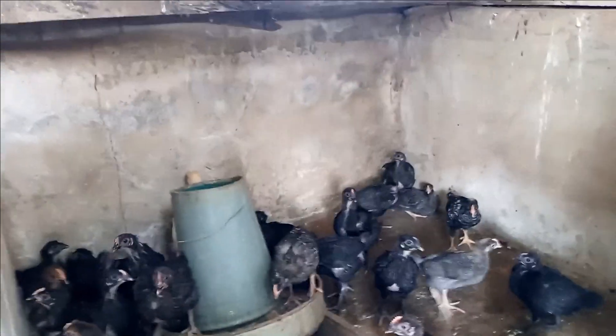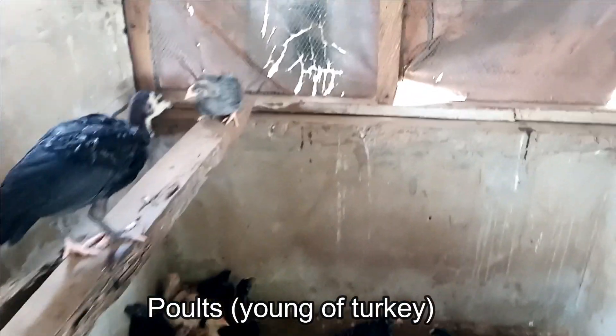Right here we have noiler chickens — they are hybrid products of broilers and local chickens. They are produced for their meat and they also lay eggs. Their eggs are fertile and can be hatched when incubated. We also have about three young kuts there, which are the young ones of turkey.